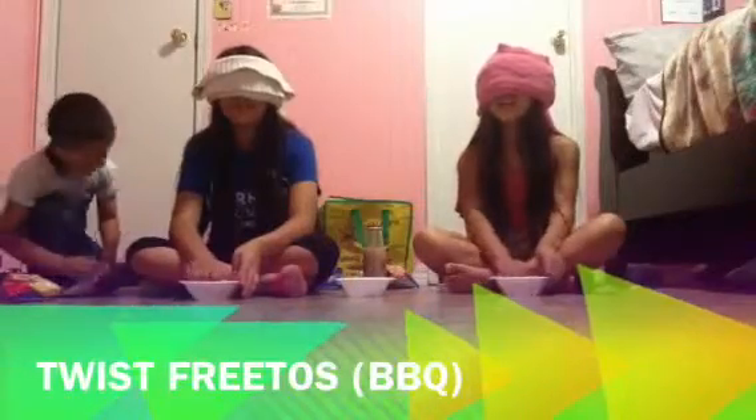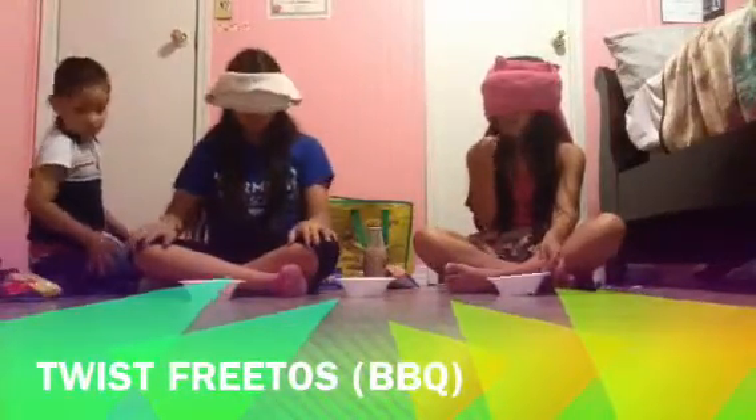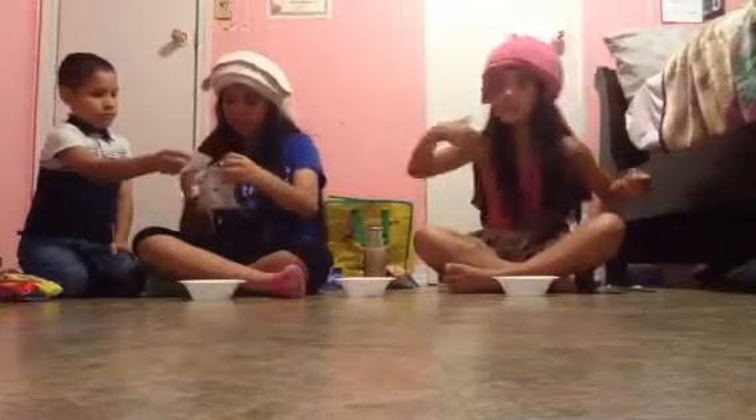Ready for all of them. Ready, set, go — these are kind of good. One, two, three — Barbecue Twist Twistles! I was gonna say swirly — that's what I meant. I said Twist Twistles but I meant swirly, so she said swirly.